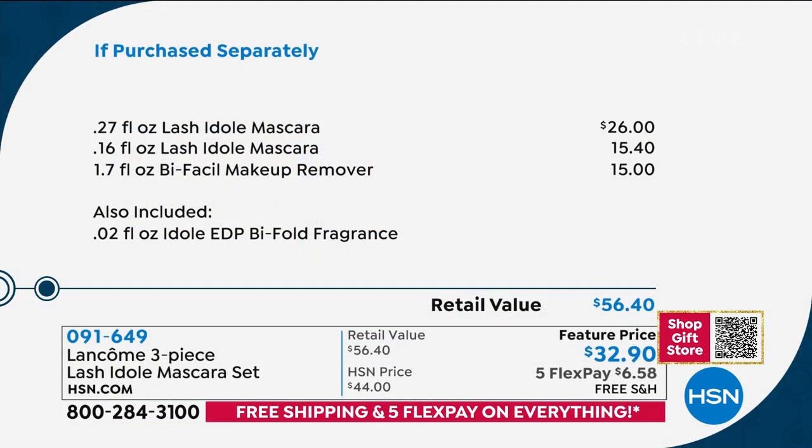Let's check that value: the full-size brand new mascara is $26. It would be another $15.40 for the travel size, another $15 for the Bifacil makeup remover. And you're also going to get a great sample of their newest Idol perfume as well. That retail value is $56.40.